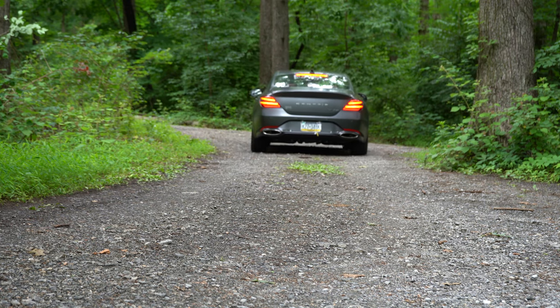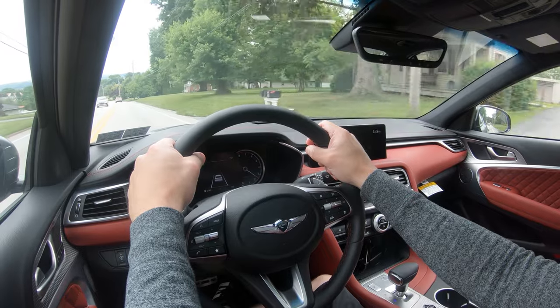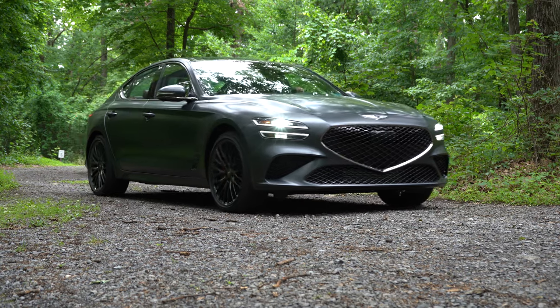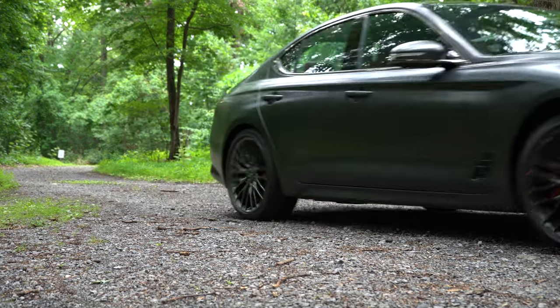You still get America's best warranty: five year, 60,000 mile bumper to bumper, 10 year, 100,000 miles on the powertrain. You still get three years of complementary maintenance, meaning you don't have to pay for oil changes, tire rotations, things like that for the first three years of ownership — that's pretty cool.